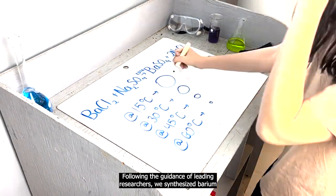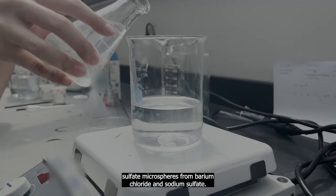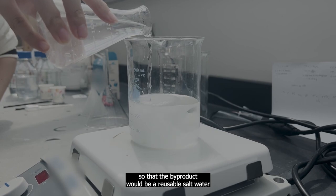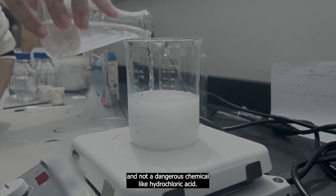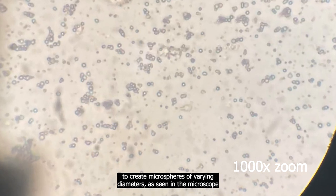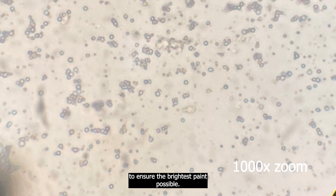Following the guidance of leading researchers, we synthesized barium sulfate microspheres from barium chloride and sodium sulfate. These chemicals were picked deliberately so that the byproduct would be a reusable salt water and not a dangerous chemical like hydrochloric acid. We performed the reaction at four different temperatures to create microspheres with varying diameters, as seen in the microscope image here, to ensure the brightest paint possible.